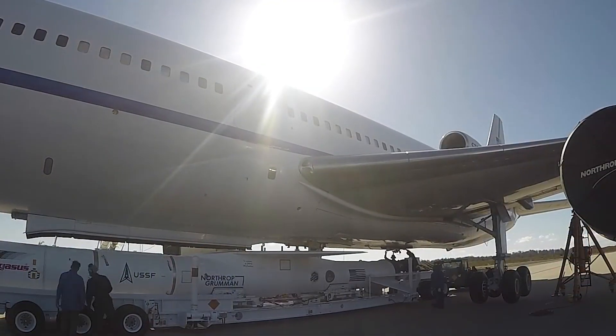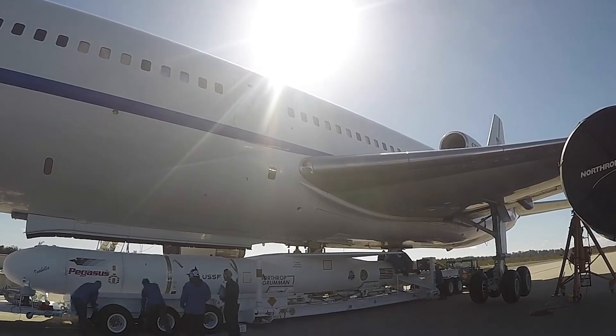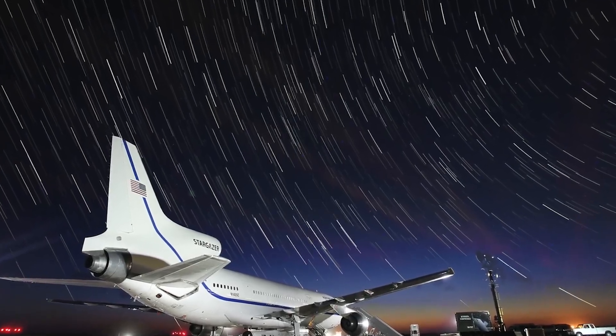In contrast, traditional ground-based launch providers often need multiple launch sites in different locations to reach the full spectrum of orbital targets, which adds significant cost and complexity.